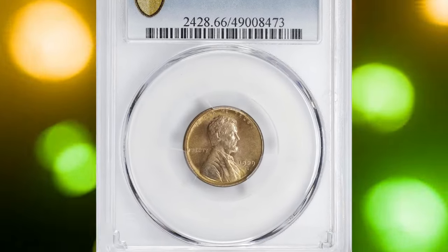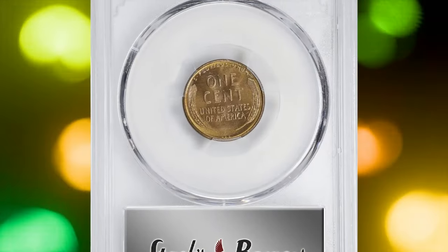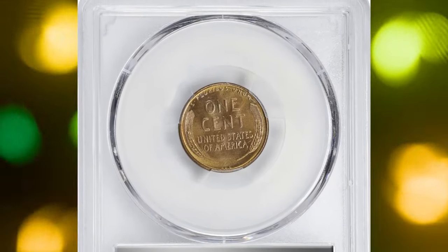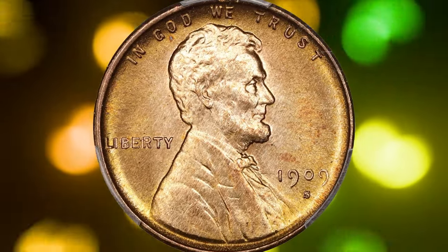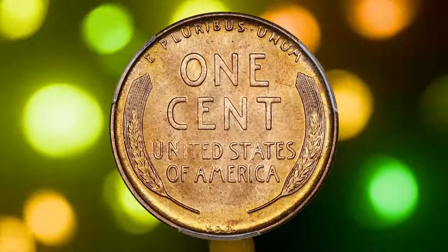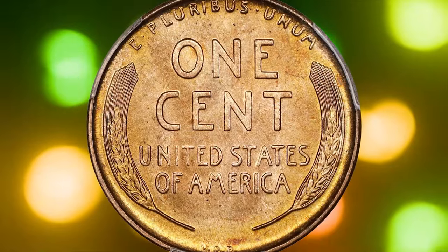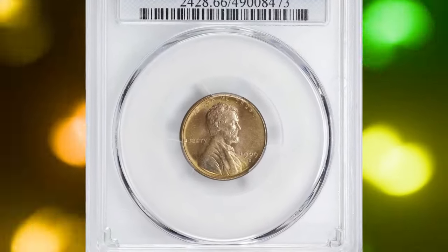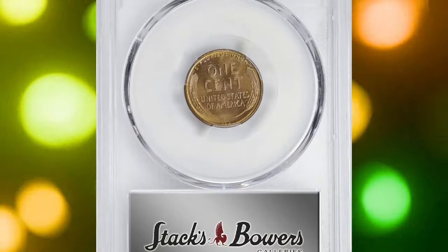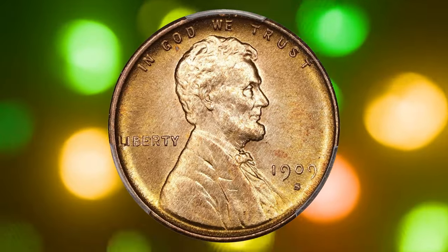Number six: the 1909-S Lincoln cent VDB in MS66 Red, graded by PCGS. It is a stunning example of one of the most sought-after coins in American numismatics. This coin from the first year of the Lincoln cent series is free of any noticeable imperfections, showing nearly perfect surfaces with full luster and a beautiful orange-rose color. The striking details are sharp, making this coin highly appealing to the eye.